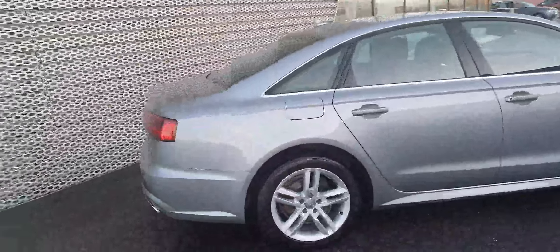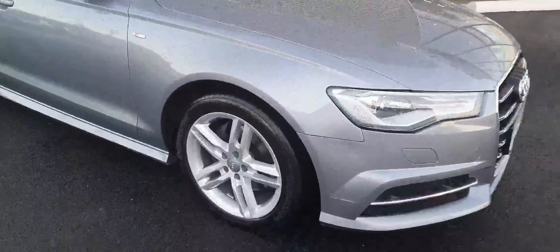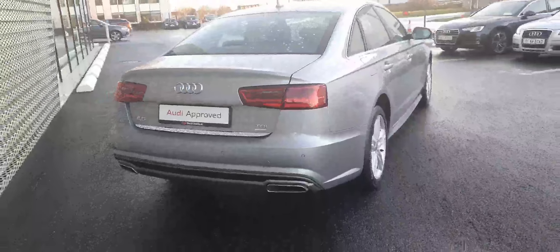It comes in Typhoon Grey with LED daytime running lights, S-line alloy wheels, S-line bumpers and side skirts, and rear LED taillights.